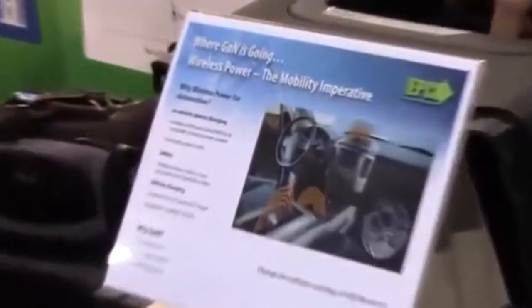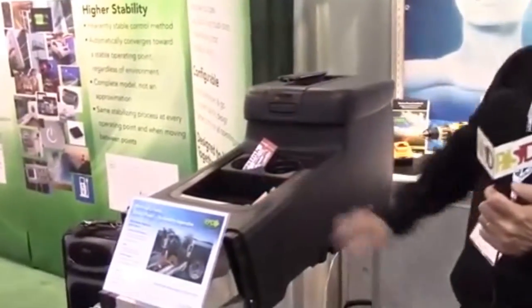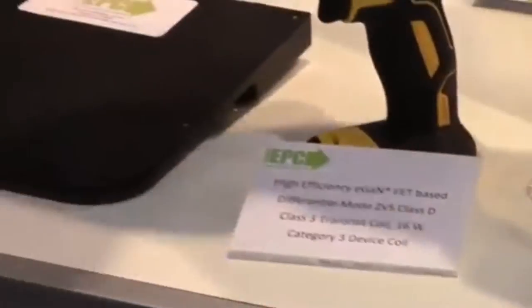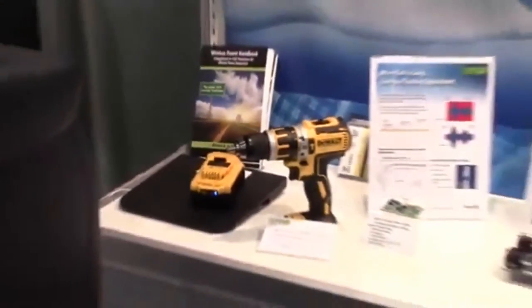Resonance is based on the principle of magnetic resonance, a form of inductive coupling that uses a magnetic field to transfer power between devices. Magnetic resonance enables multiple devices to be charged simultaneously without being precisely aligned with the energy source.